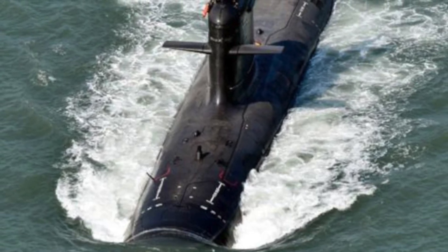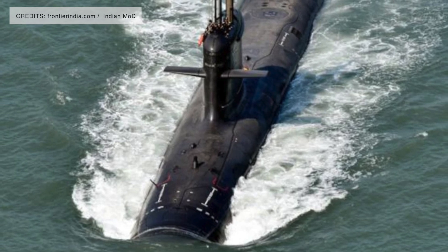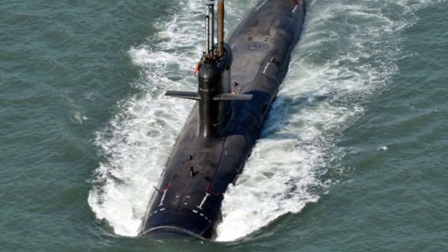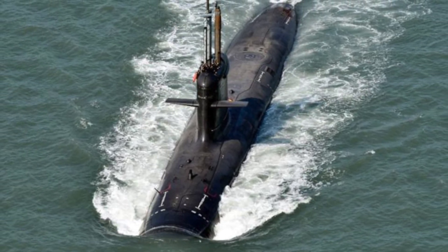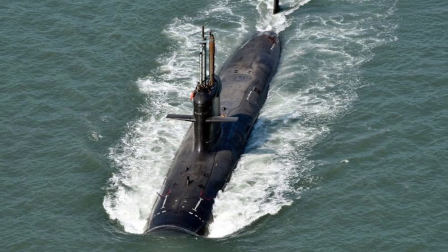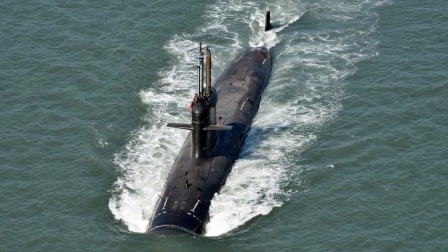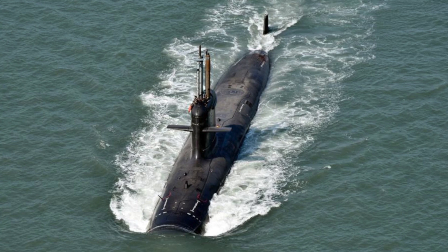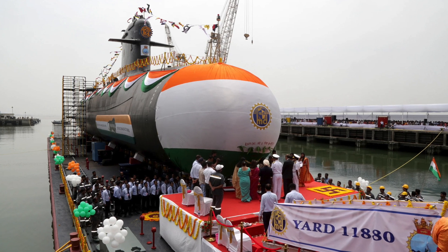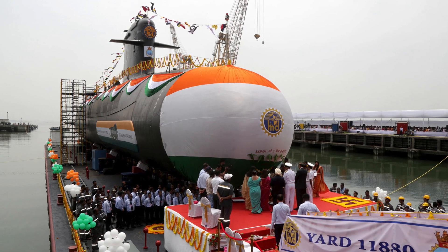The Kalvari-class is capable of anti-surface warfare, anti-submarine warfare, intelligence gathering, mine laying, as well as surveillance. INS Vagshir has a length of 67.5 meters or 221 feet, a height of 12.3 meters or 40 feet, and displaces around 1,615 tons when surfaced and 1,775 tons when submerged. The submarine can operate at a depth of 300 meters. It is brimming with many sensors, details of which are kept under wraps. The hull, fin, and hydroplanes are designed for minimum underwater resistance. The vessels are manufactured with special high-tensile steel so that they can withstand high stress and hydrostatic force.